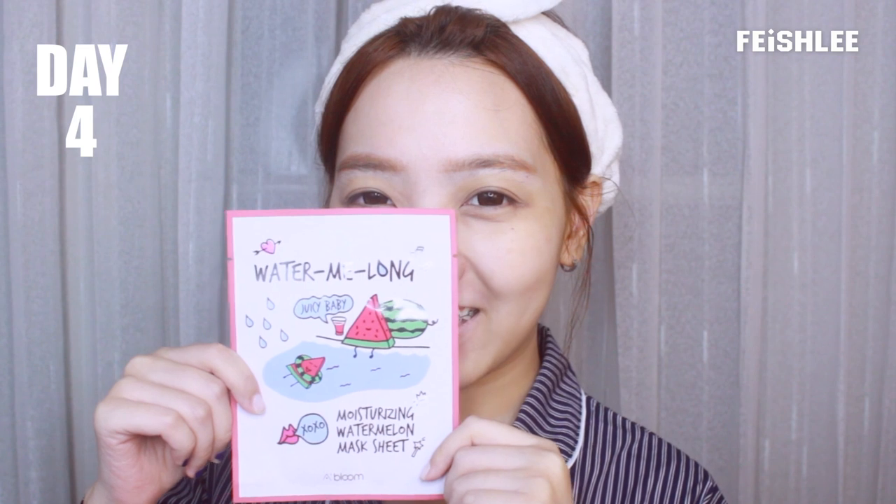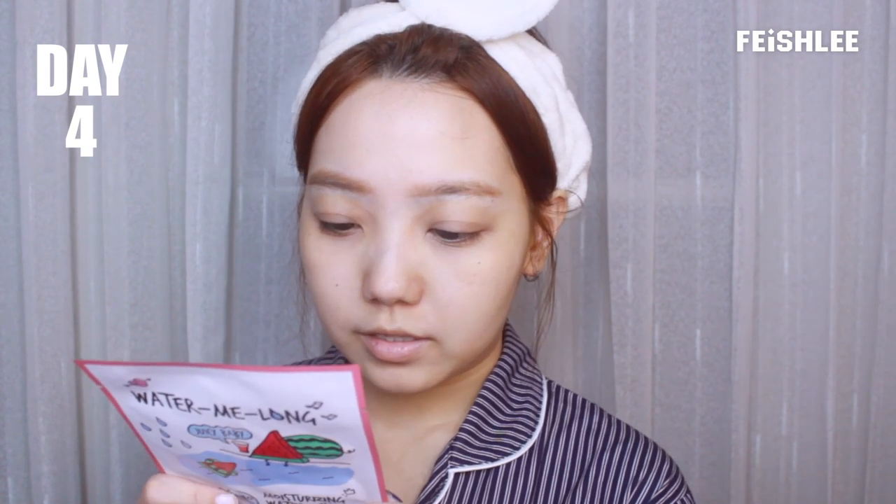This one has this watermelon on it — so cute! This face mask contains watermelon extract to keep the skin hydrated, so this one is good to soothe dry skin. It will keep your skin moisturized and hydrated. I can't say that it smells like watermelon, but it smells really flowery.